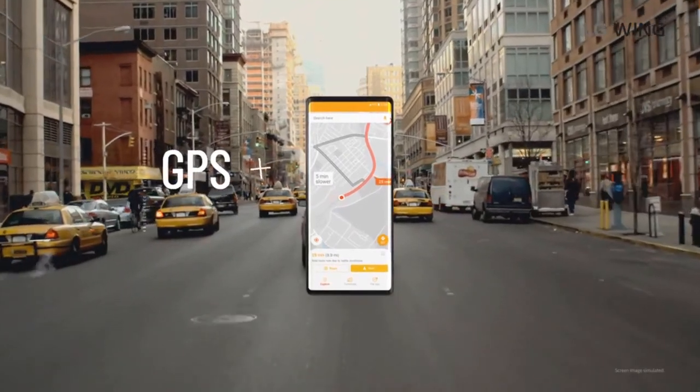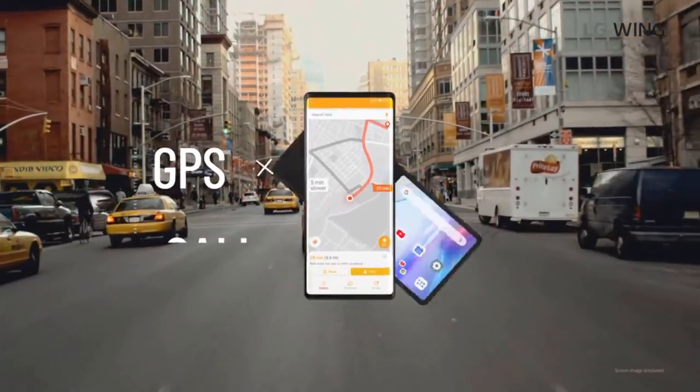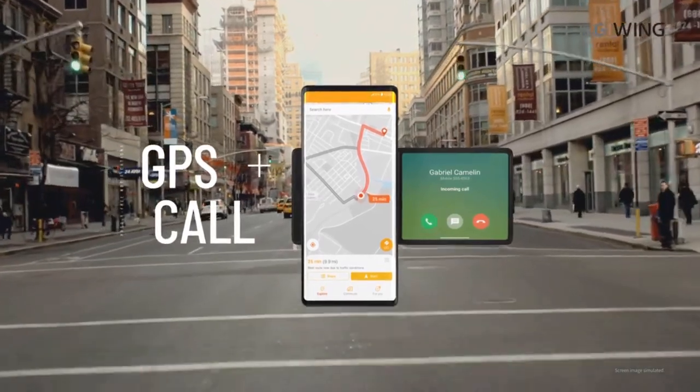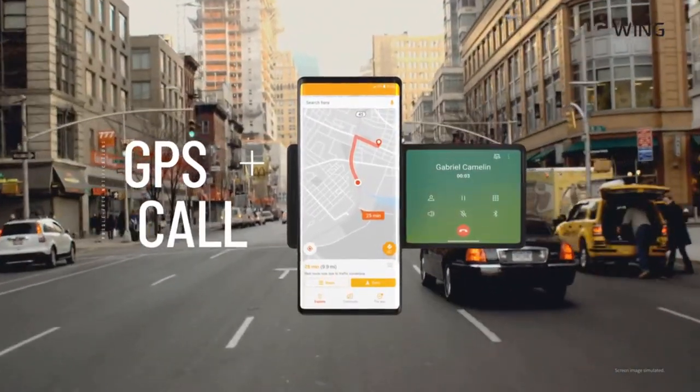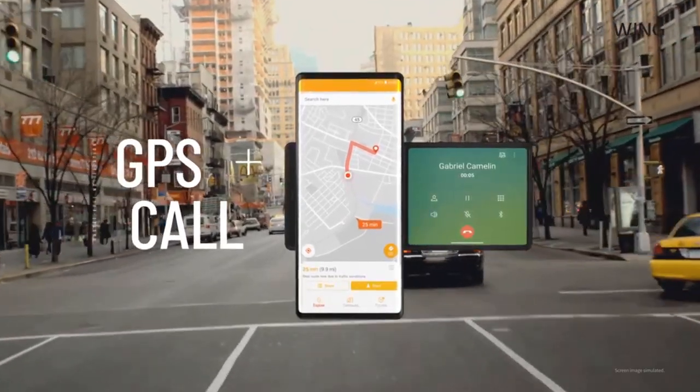One more use case is that you can use your phone as a navigation device. Open Google Maps, put your phone in your car, and you can view navigation on one screen while managing calls or music on the other.